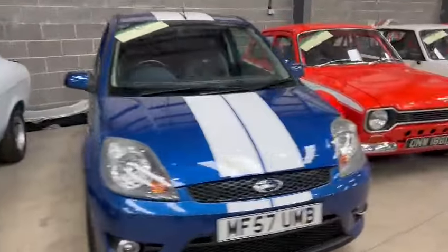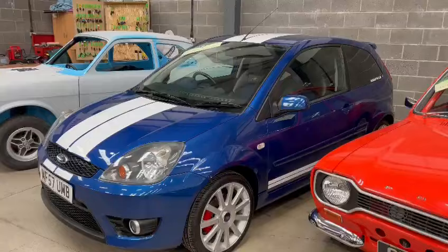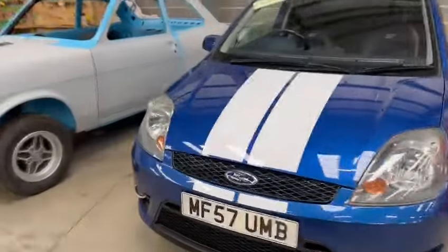Right then ladies and gentlemen, here we go — little Fiesta ST, nice little car, just landed with us for our next sale in the lovely blue. Looks a real bonny thing to be fair.